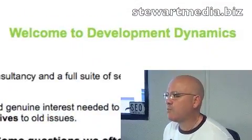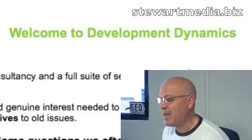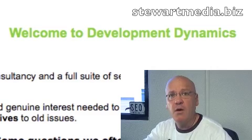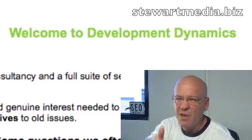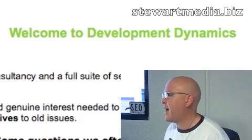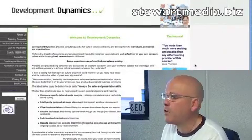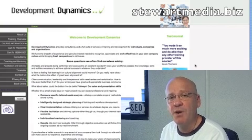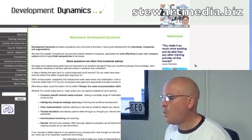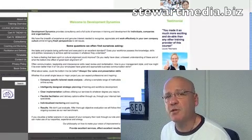This is developmentdynamics.com.au. The first thing that strikes me here, Dorothy, not even from an SEO perspective, but purely from a usability, navigability, call-to-action type perspective, is that there's no clear direction here for me. I don't know what I'm meant to do when I hit this page. You might say, well Jim, you're an idiot — and I'd say, hey, it's a bit harsh.